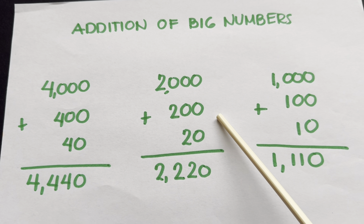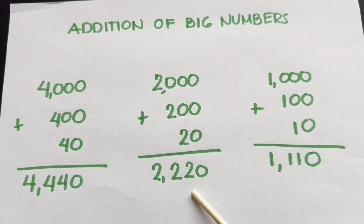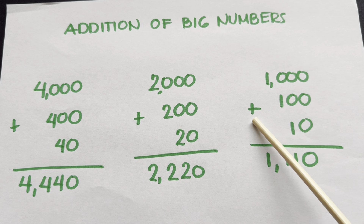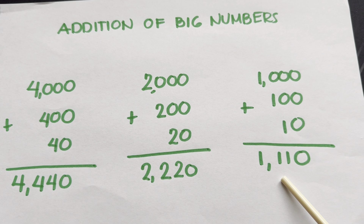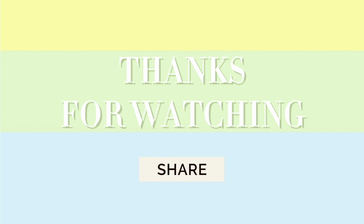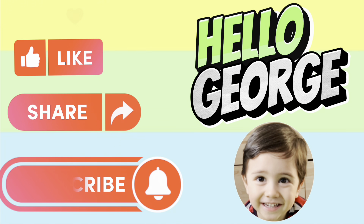2,000 plus 200 plus 20 is equals to 2,220. Lastly, 1,000 plus 100 plus 10 is equals to 1,110. Thank you for watching. Please don't forget to like, share and subscribe to Hello George. Thank you everyone!